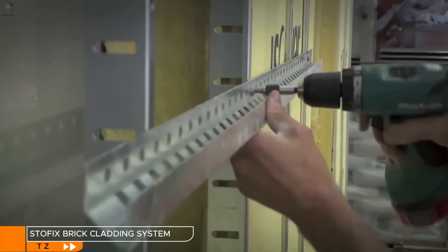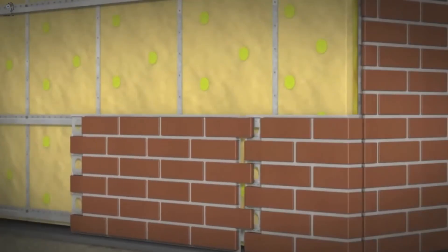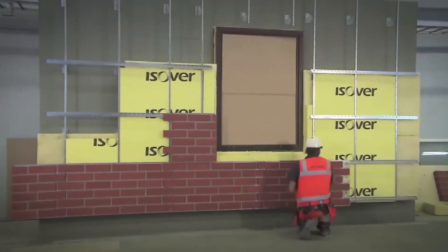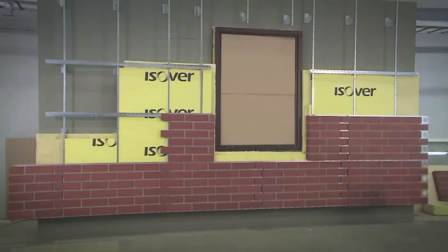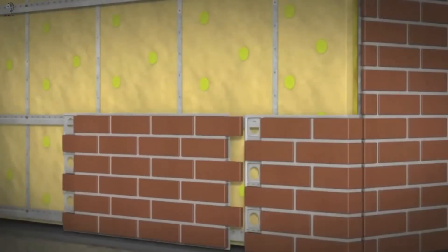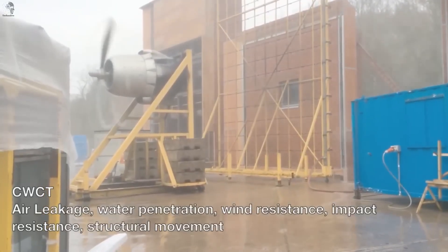Prefab solutions don't end inside the building — they're also transforming how brick facades are installed. Engineers at Stoffix developed a convenient, factory-finished brick cladding system. At its core are metal support plates that can hold almost any brick type. These sandwich-style panels weigh as little as 37 kilograms per square meter, one of the lowest figures in the category. The system has no stated height limitations, and to simplify installation, each brick is mounted and bonded at the factory, so the panels arrive on-site ready to use in nearly any weather.